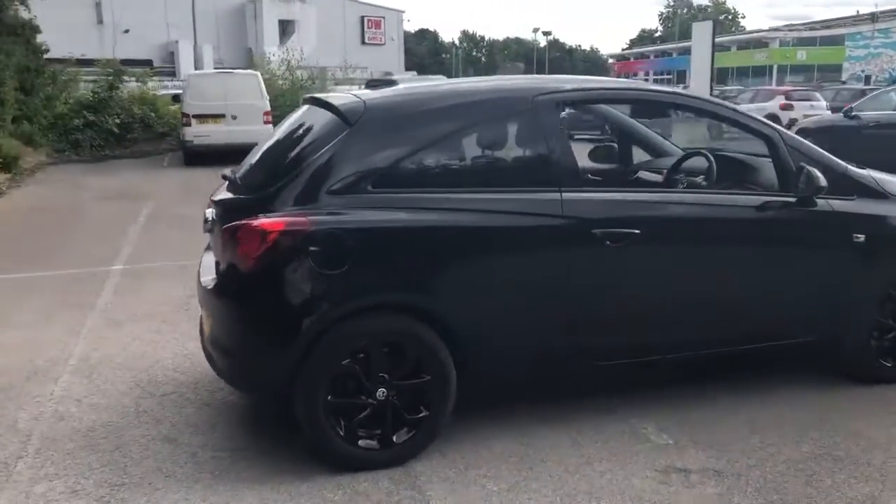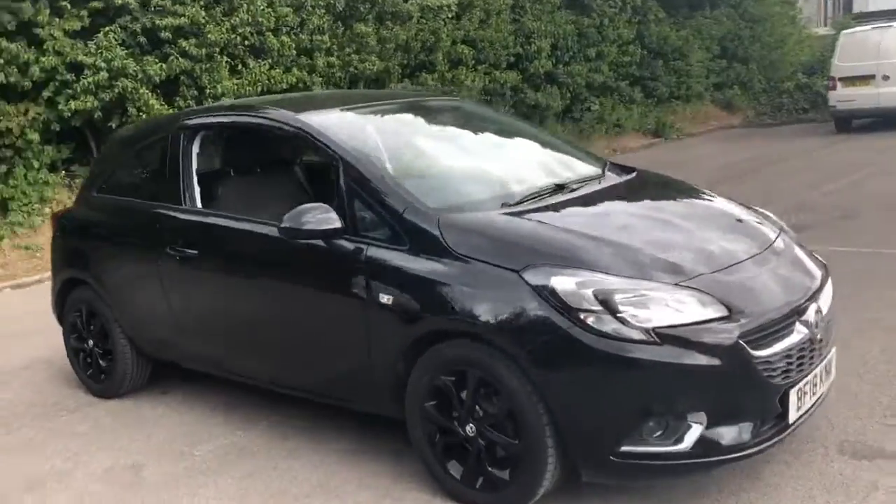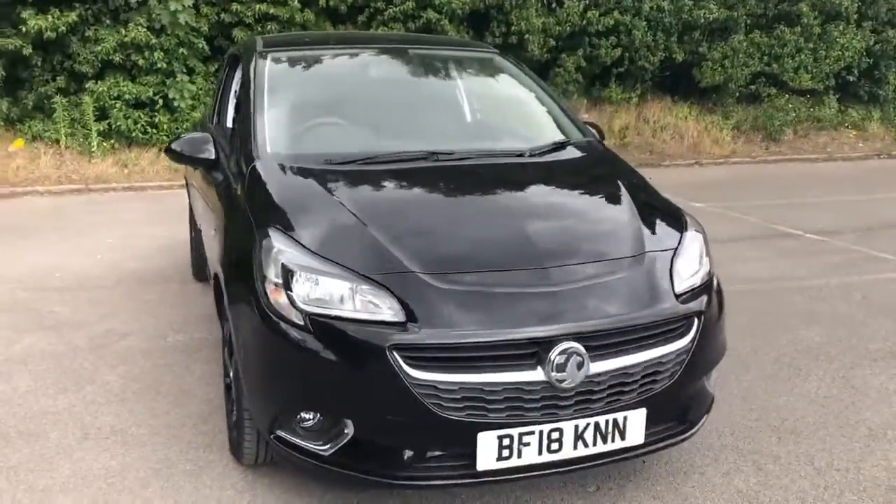And there we have the 2018 Vauxhall Corsa. To arrange a viewing or book a test drive please contact Pentagon Vauxhall at Lincoln Tritton Road.